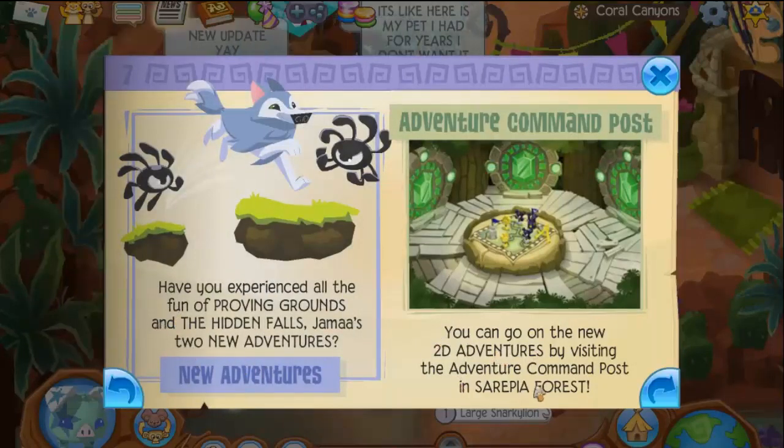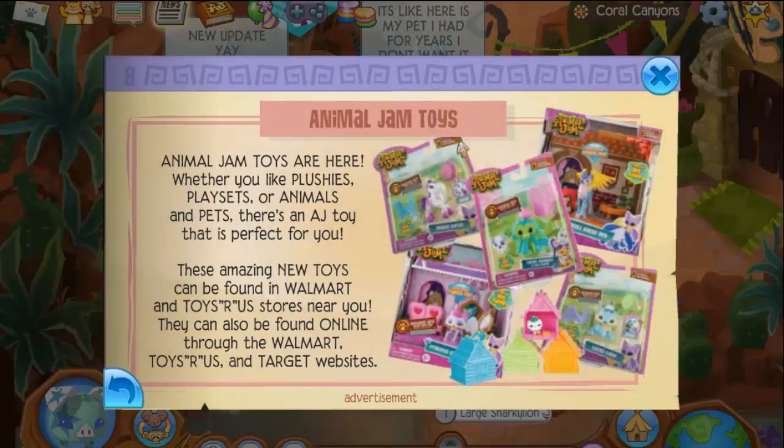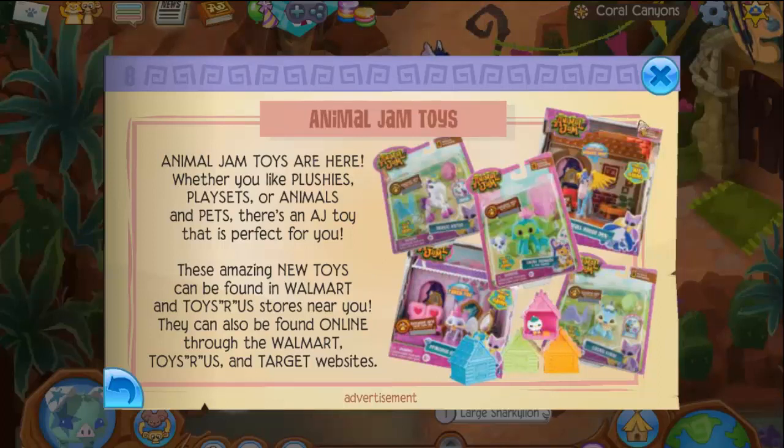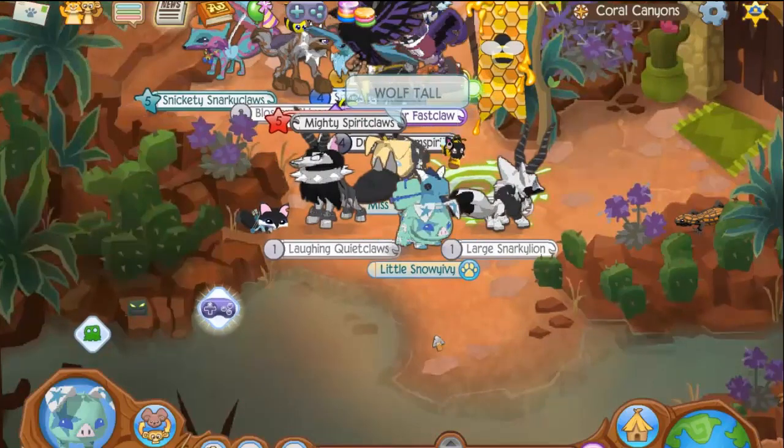Animal Jam toys! I made a video about this — I got this swinging deer. Animal Jam toys are here: whether you like plushies, play sets, or animals and pets, there's an AJ toy that's perfect for you. These amazing new toys can be found in Walmart and Toys R Us stores near you, and also online through the Walmart, Toys R Us, and Target websites. I'm also going to be unboxing a Club Geoz play set soon — I'll put a link in the description for that video.